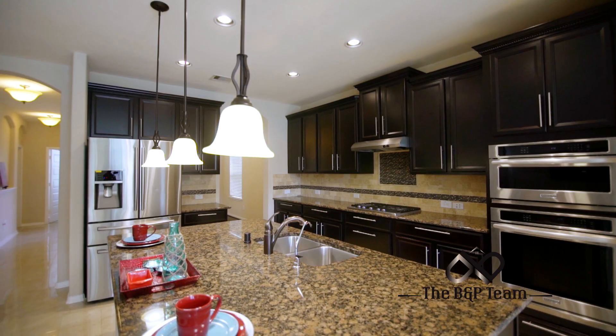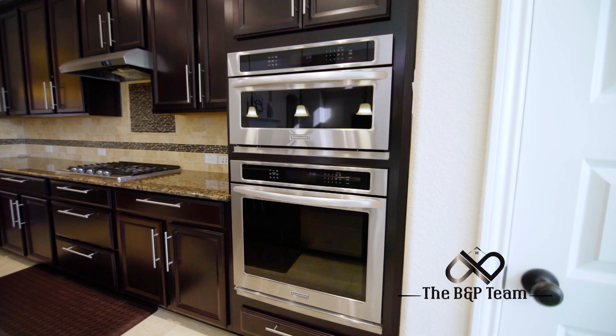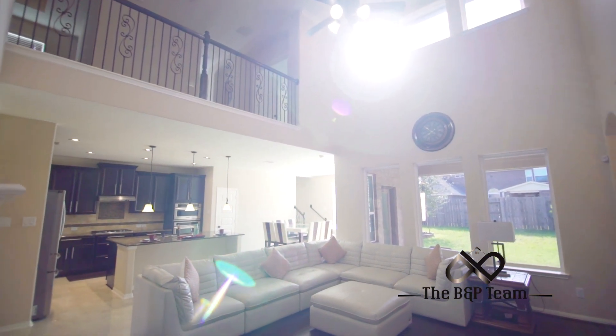Look at this open island kitchen with luxurious upgrades that connects to the living area. The formal living is spacious with high ceilings.